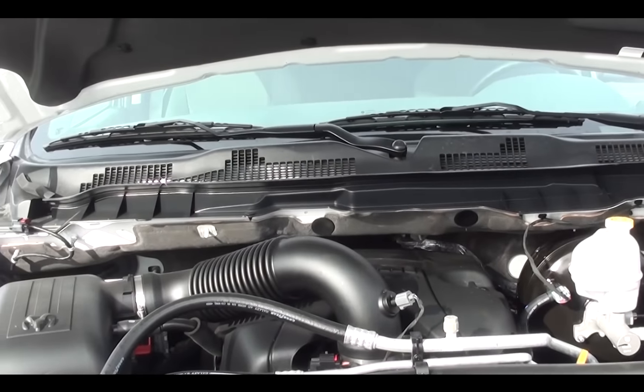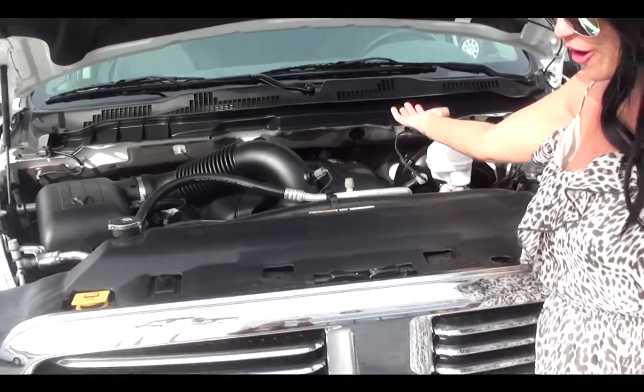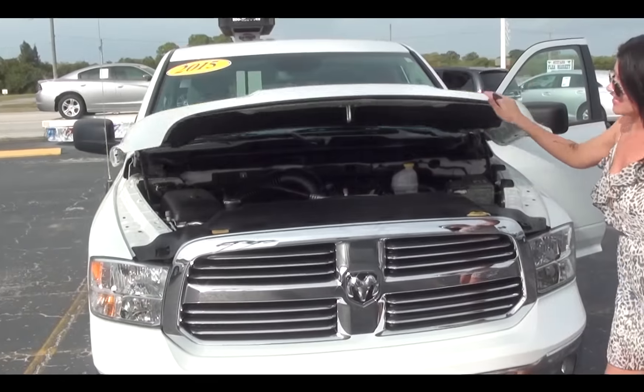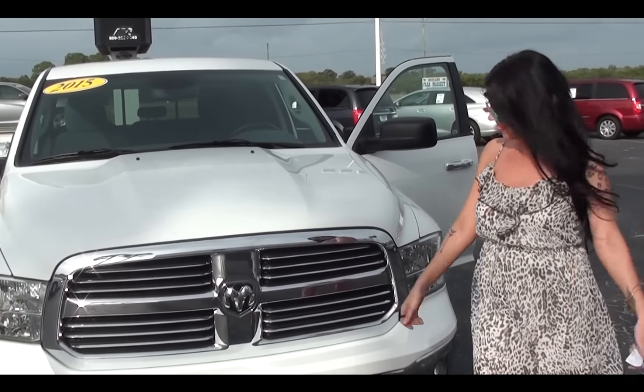Excellent 8-speed automatic transmission. This Big Horn is absolutely amazing. I love the chrome too. Look at how sexy this truck is — sexy girl, sexy car.